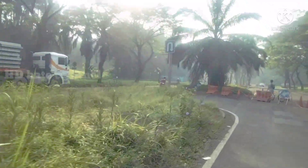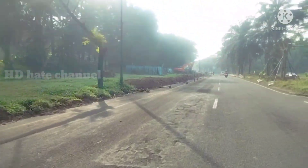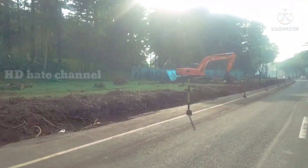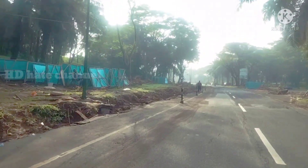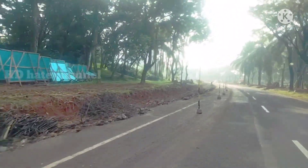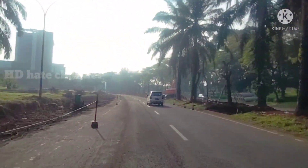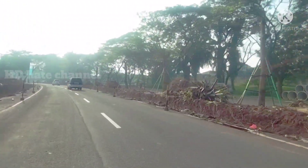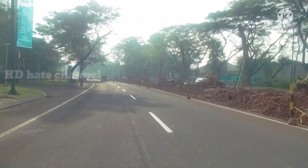Di sini terlihat ada truk yang sedang mengangkut, kemungkinan untuk proyek Kojimaki Cibubur di atas sebelah kiri. Ada juga alat berat di sebelah kiri. Sudah banyak perubahan di atas kota wisata Cibubur ini. Infrastruktur yang ada di sini sedang dalam proses penggalian tanah atau pemasangan gorong-gorong di tengah jalan ini, atau bekas taman. Sepertinya ada material bekas pohon sawit.